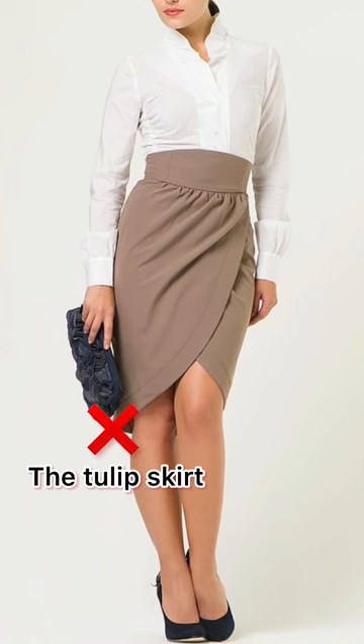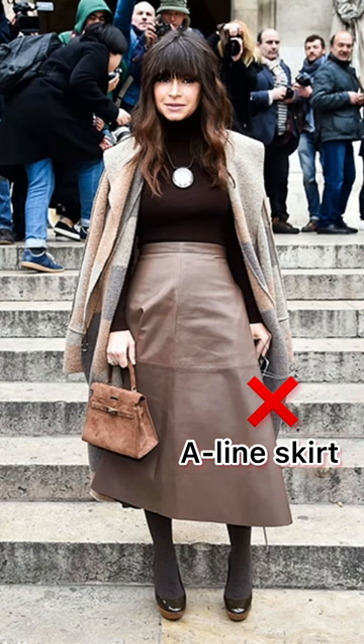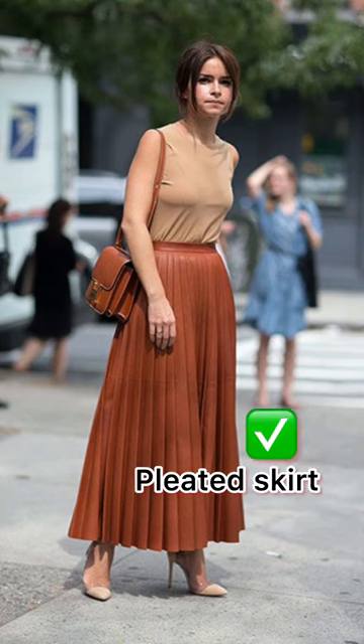Tulip skirts make you visually lower and add volume in the hips. You can choose elongated skirts with a slit. It is also better to replace the A-line skirt with a pleated skirt.